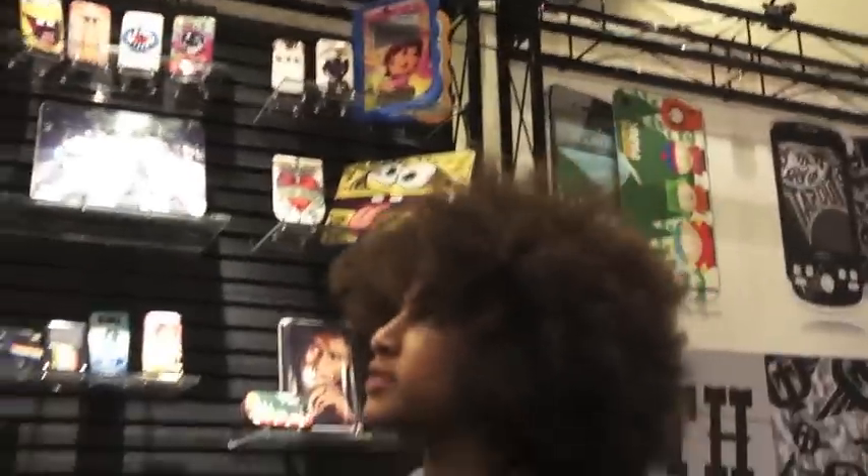We're here at Music Skins and I'm here with Jed, one of the heads of the site. We were just going to ask him some questions, is that cool?